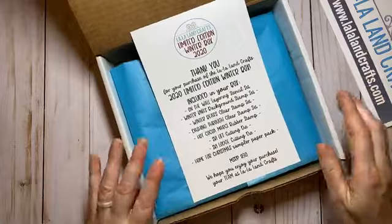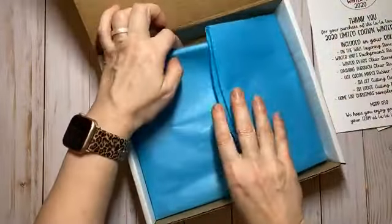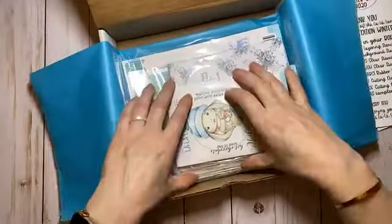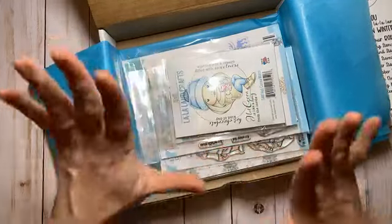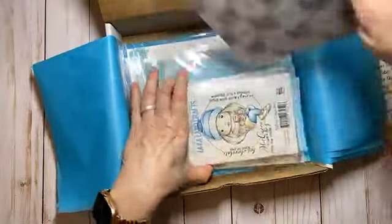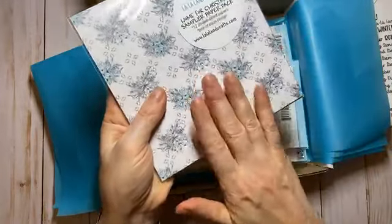It's not holiday themed, it's winter themed — but products can be used for different occasions. We always try to make products you can use for holidays as well as any other winter occasions. There are some products here that are my all-time favorites and I can't wait for you to see them. I'm going to start from the bottom and show you the paper pack.